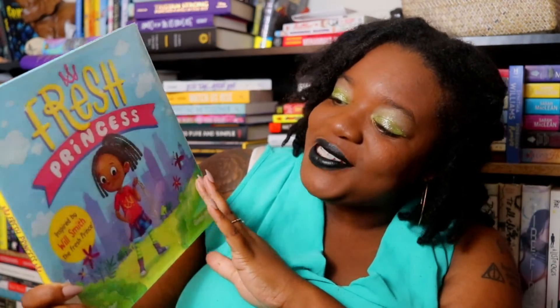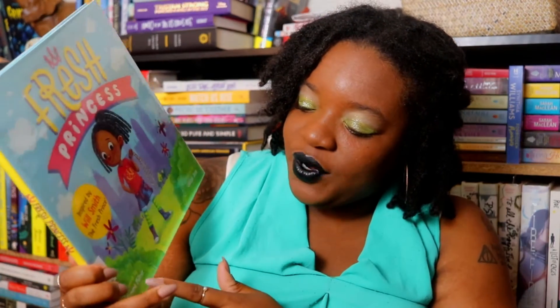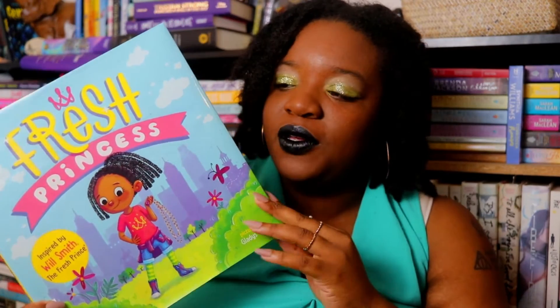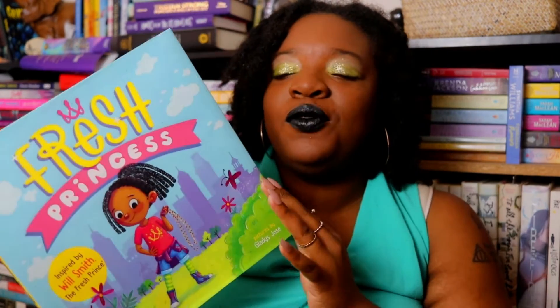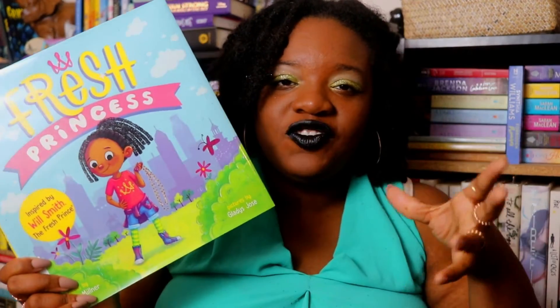The next one is called Fresh Princess, which is actually inspired by Will Smith's The Fresh Prince. It was written by Danini Milner with pictures by Gladys Joes, and it's specifically about a girl who moves to a new neighborhood and has trouble adjusting because nothing is like her old neighborhood. But as always, she has a plan — she's ready to mix and mingle and make this new home her home. I'm excited to read it because I love The Fresh Prince of Bel-Air.